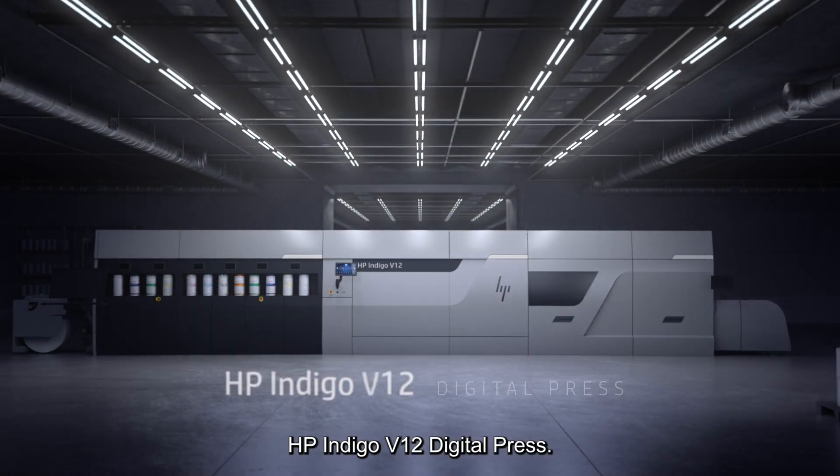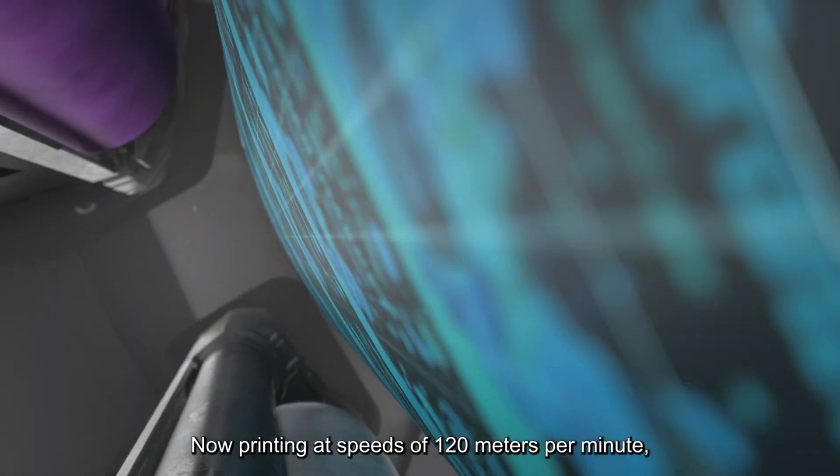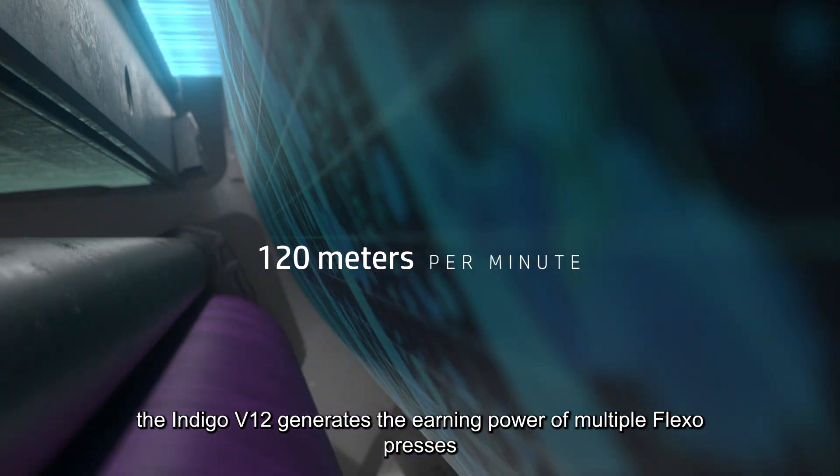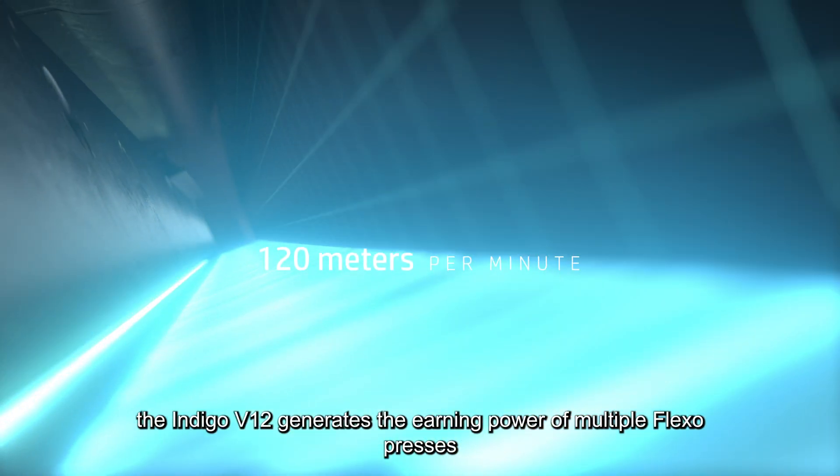Introducing the all-new HP Indigo V12 digital press. Now printing at speeds of 120 meters per minute, the Indigo V12 generates the earning power of multiple flexo presses.